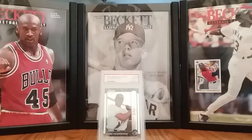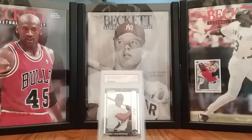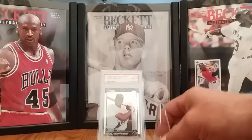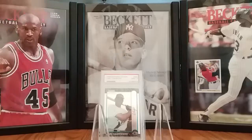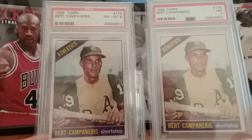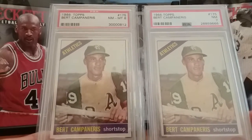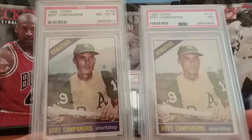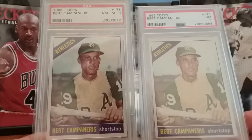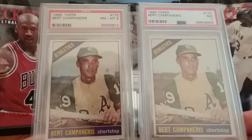My next one here, I actually snagged two of them. I'm not sure which one I'm going to go with, but I got the 1966 Bert Campaneris. One's in an 8 and one's in a 7. One's a little off-center left to right, and the other one's a little off-center right to left. But Bert Campaneris, he's number 14 on the list at 649 career stolen bases.